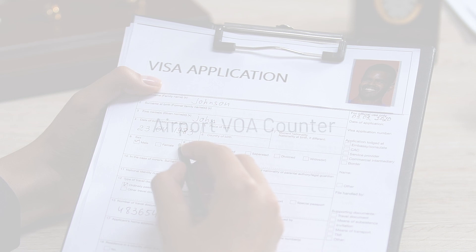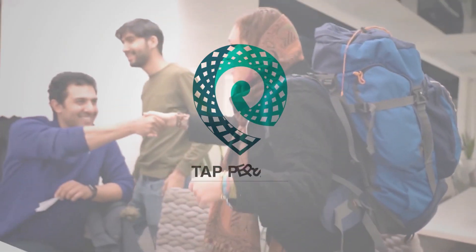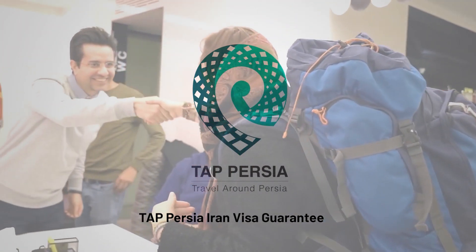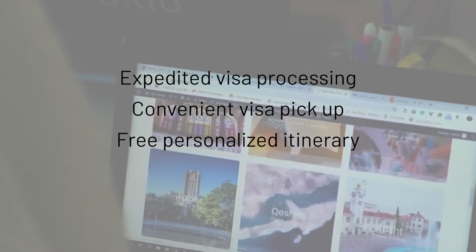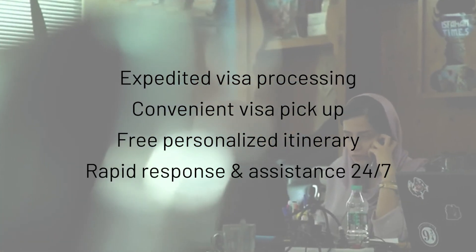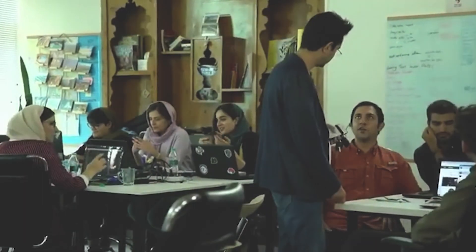But only Tap Persia offers a full-service Iran visa guarantee. We not only expedite your application processing and visa pickup, but also help perfect your travel plans with local tips and feedback. We pride ourselves on our rapid response time and outstanding customer service.